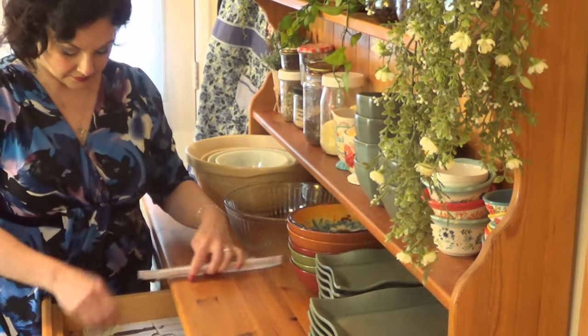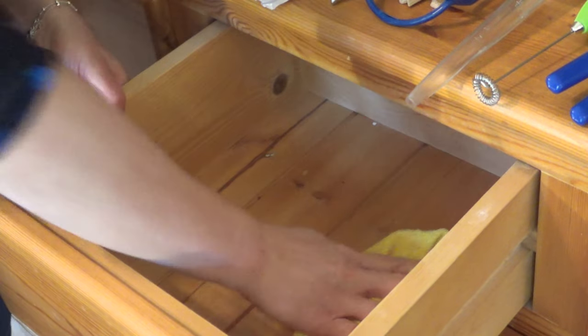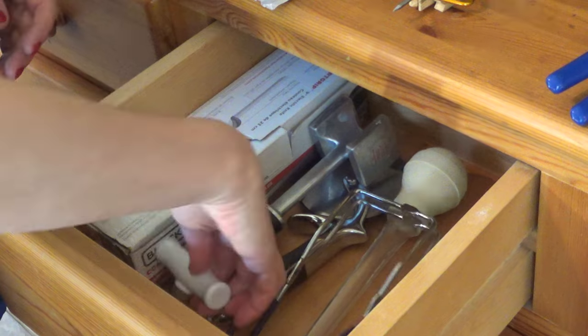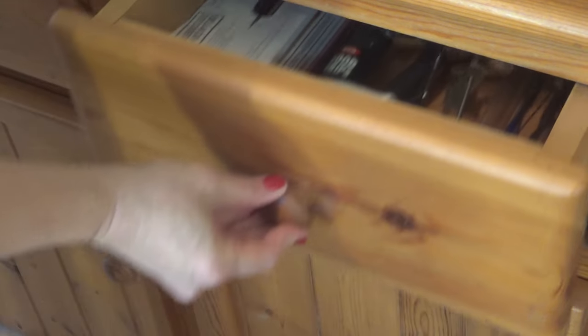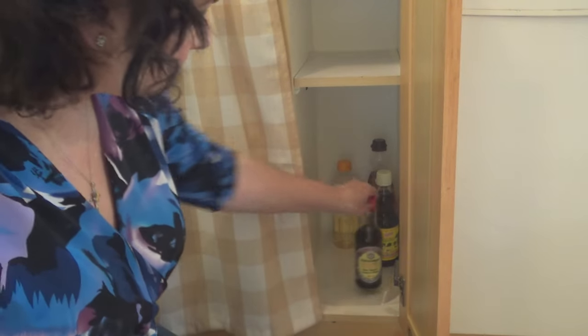I also did a bit of tidying and decluttering this week. I like to break this into smaller tasks — cleaning out a couple of drawers or cupboards, or tackling a smaller area at a time — so it doesn't feel like a big daunting job. This gives a real sense of accomplishment; you can feel good about taming an area and feel inspired to keep going once you see how much better it functions.